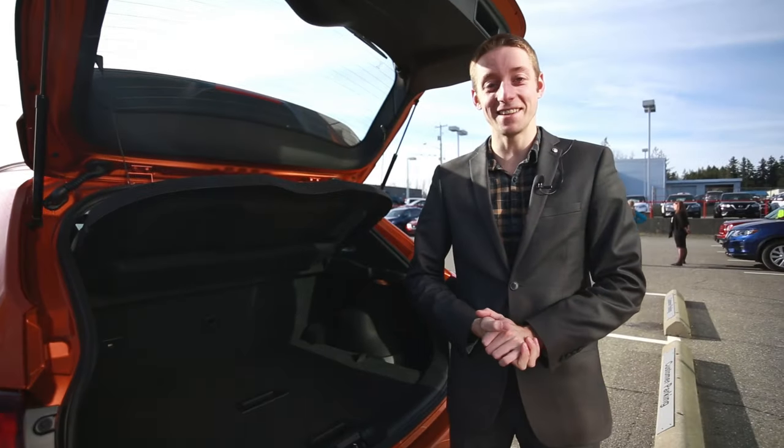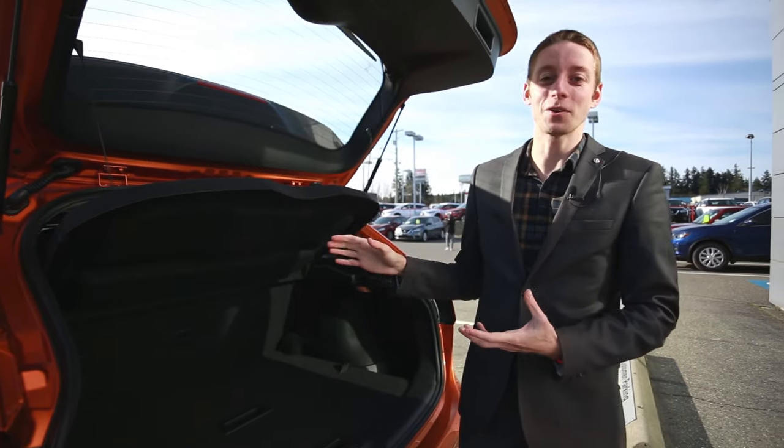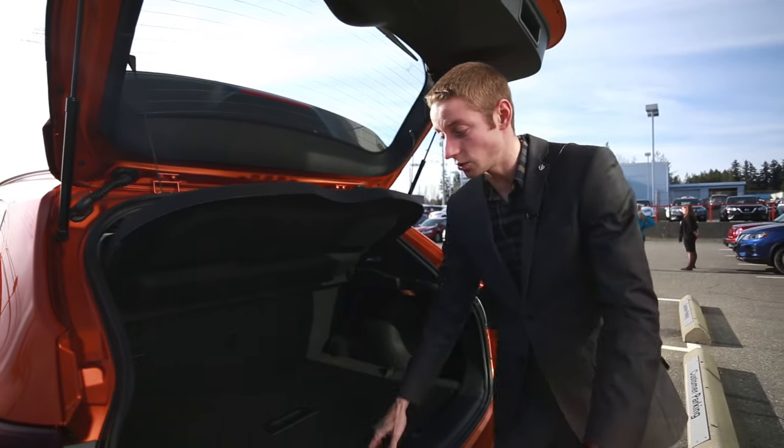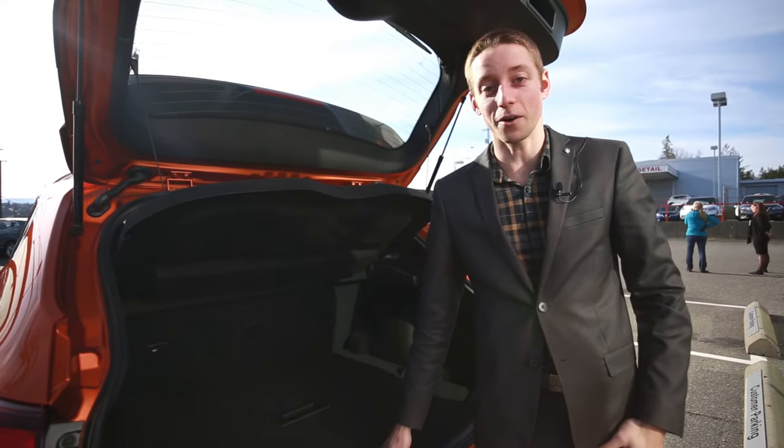I also own a Nissan Qashqai myself and I've got a German Shepherd that rides in the back. It's really great for him because he sits on top and I can still get cargo space underneath, so I don't completely lose my cargo area.